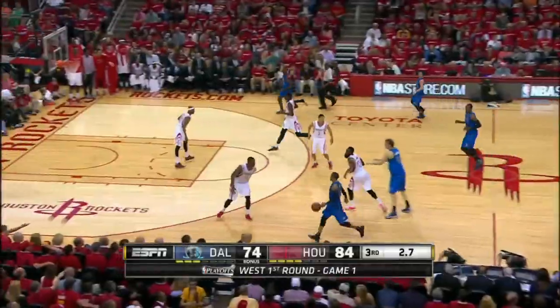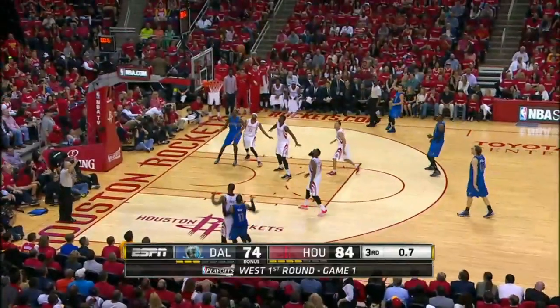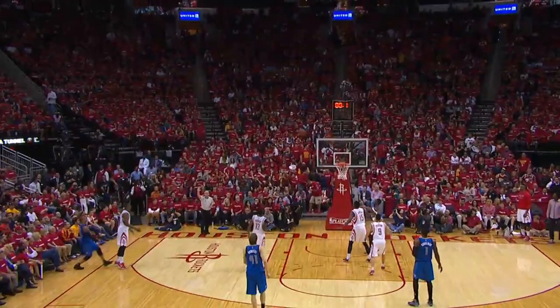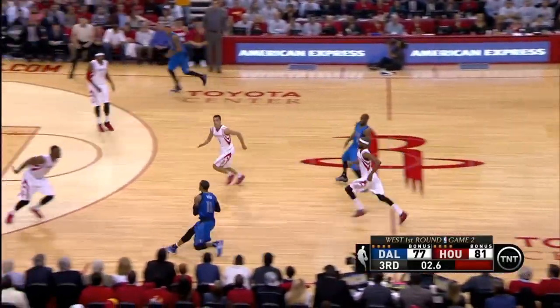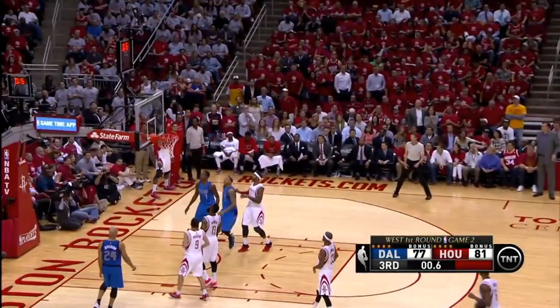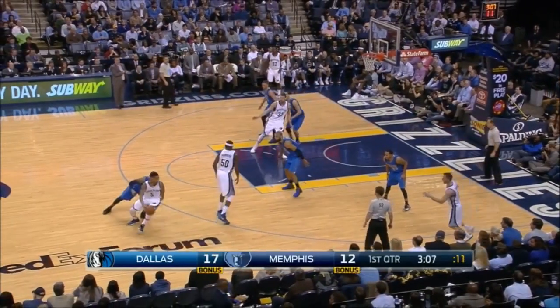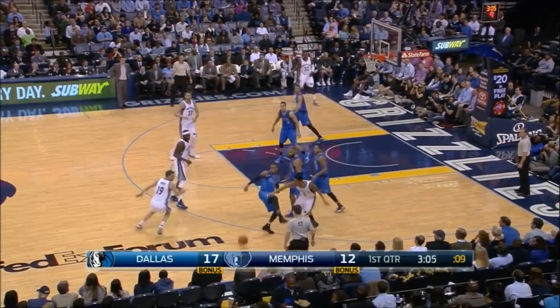And Ellis. Pulls back. Shoots the three. And got him. Falling back. Blinding it down. Ticks to one. Monte Ellis. Monte Ellis. And you can vote for him for the all-star game.